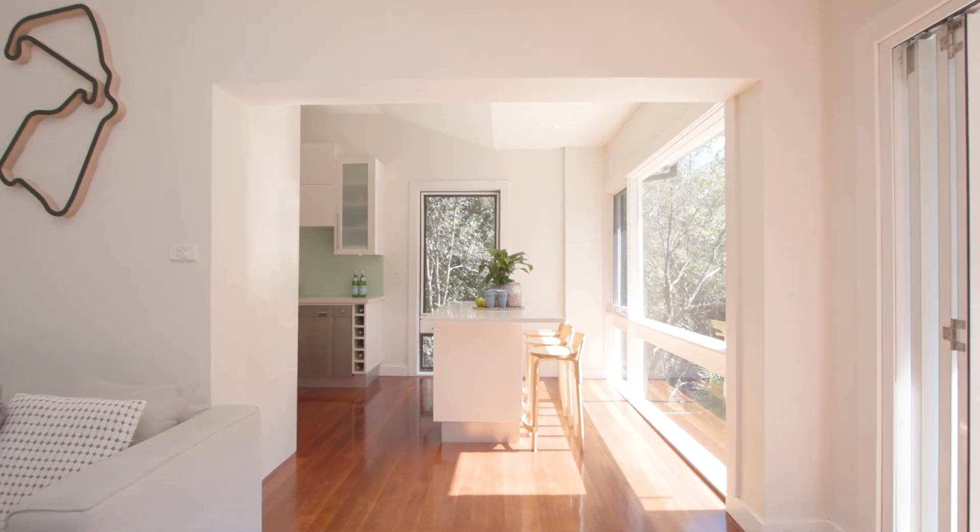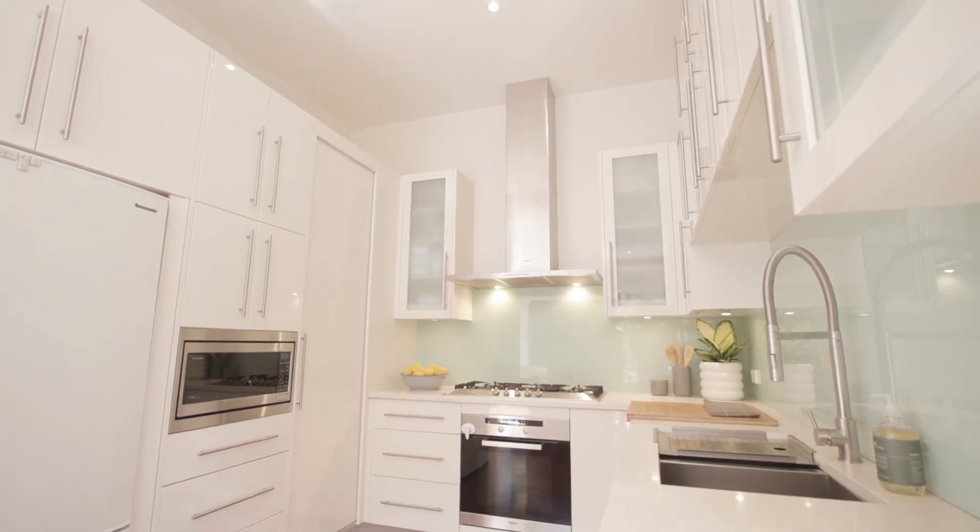The kitchen features Miele appliances including stone bench tops and a breakfast bar.